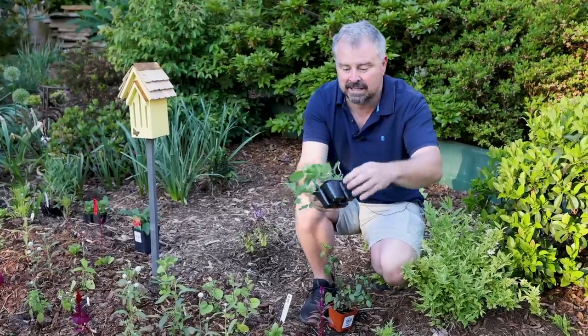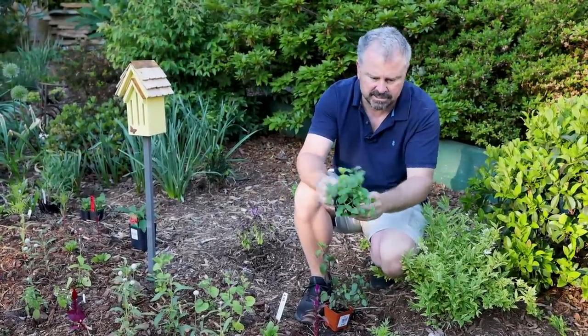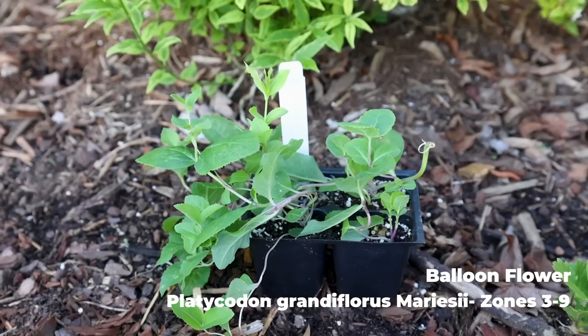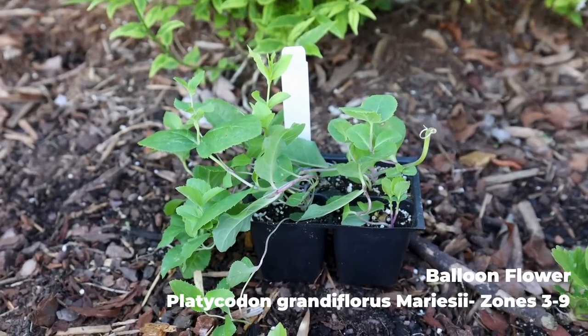I found a four-pack of platycodon, or balloon flowers. These are hardy — most everybody watching can grow these; I think they're hardy in zone 4 to 9. I'm going to plant a cluster of them behind this annual bed. So excited about those.